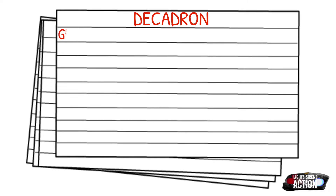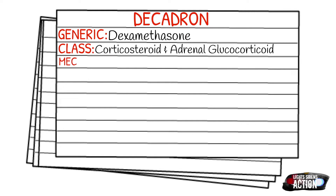Today's medication is called dexamethasone, and for this video we'll be referring to it by its brand name, which is Decadron. Decadron falls under the class of corticosteroids and it is also an adrenal glucocorticoid. The mechanism of action is that it reduces acute and chronic inflammation.